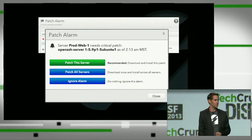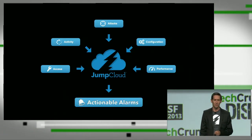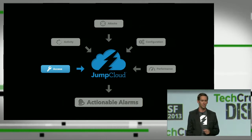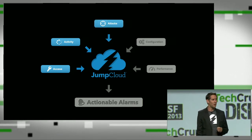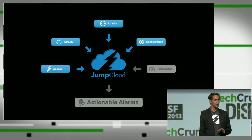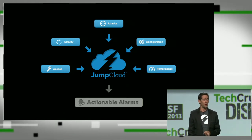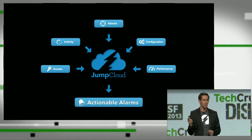JumpCloud makes it easy for you to patch your servers. It's an agent-based SaaS that focuses on five key areas looking for indicators of compromise. First, we look at who's accessing your systems, and are the right people accessing your systems? Second, what are these people doing on your systems, and are they doing the things they're supposed to be doing? Is your system under attack, and is your system talking to systems it's never talked to before? Is your system misconfigured in such a way that makes it more vulnerable to attack? And finally, is your system performing in such a way that makes it look like it's been compromised? We crunch all of this data in our cloud and present you, the customer, with just actionable alarms.